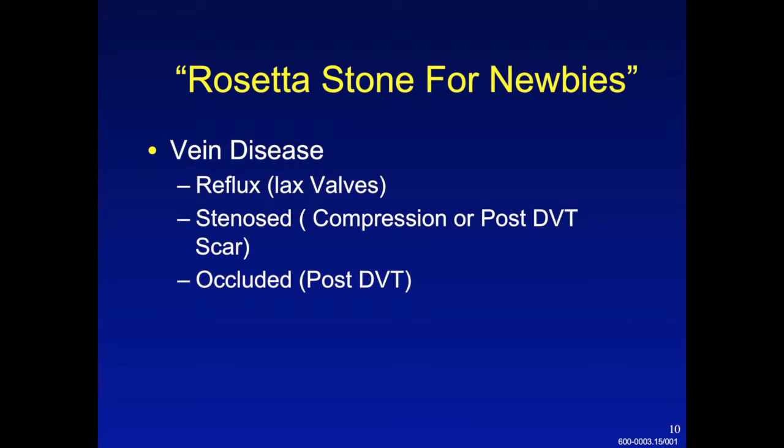You can have vein disease due to valve laxity or reflux, or due to outflow obstruction. Outflow obstruction can be caused by narrowing or complete blockage of a vein, either from an acute or chronic blood clot or from external compression of the vein.